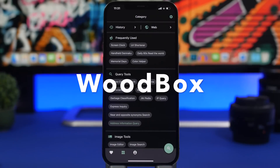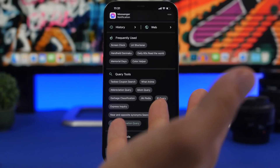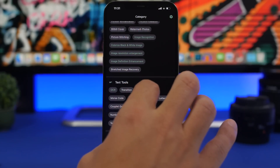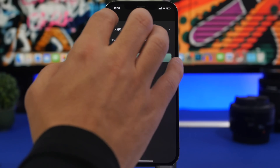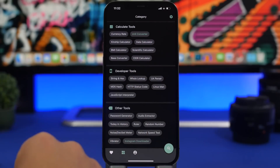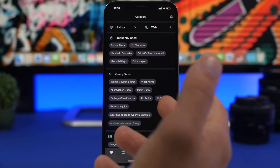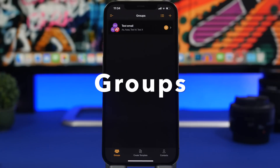Woodbox is the next app — it's really interesting and has a ton of different tools. It's like having 100 apps in one. You'll see things like an image editor, image search, text tools, OCR scan text, currency rate calculator, a network speed test, today in history, and even an Instagram downloader. Anything you need, just tap on it and you can use that tool within this single app.